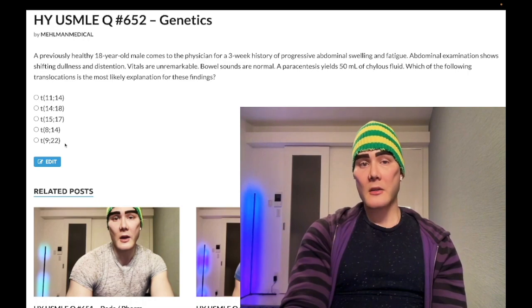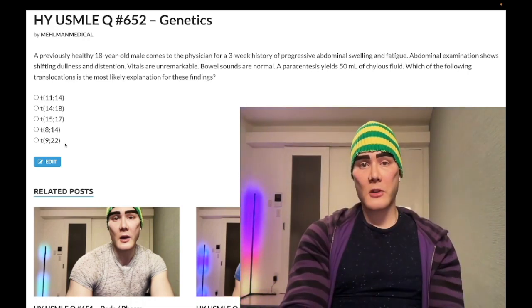I'll make more content if you like my stuff. Subscribe to my channel. I appreciate your time.